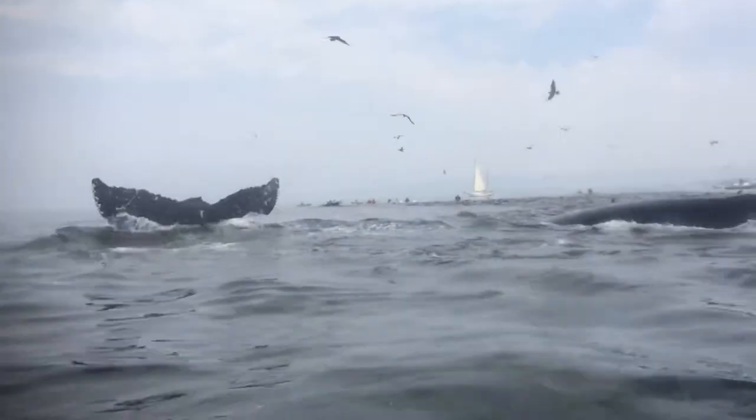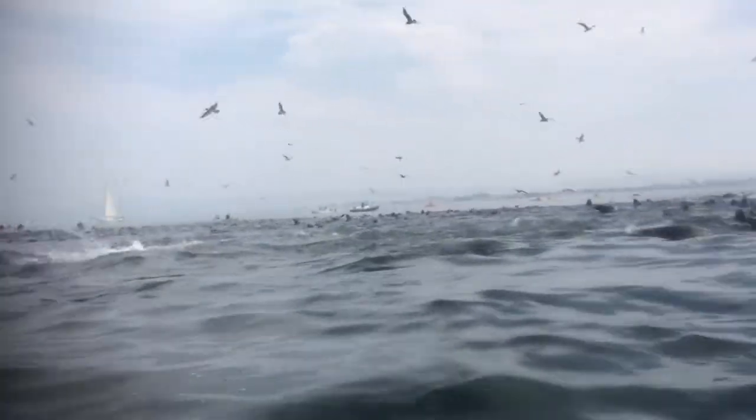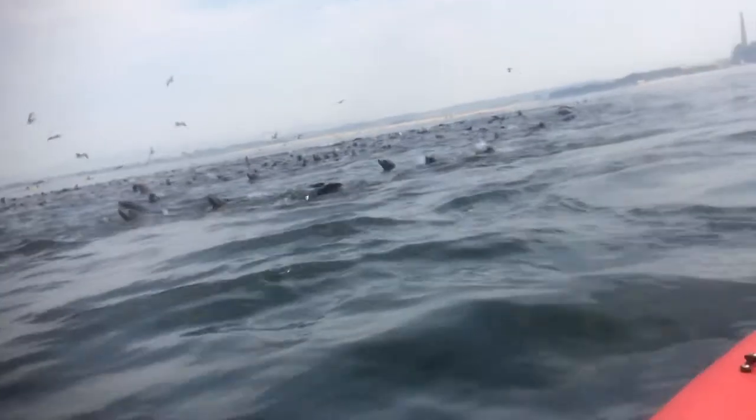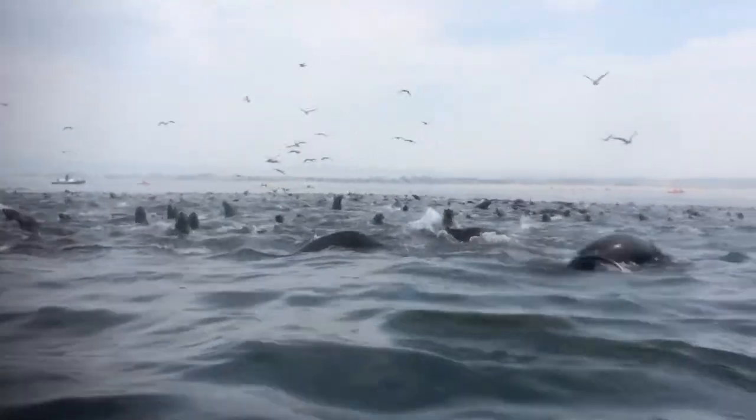You may also see California sea lions hunting for food alongside whales or dolphins. Here is a large group of sea lions following behind a pod of humpback whales in pursuit of anchovies.